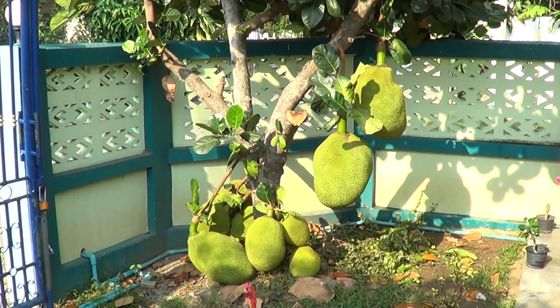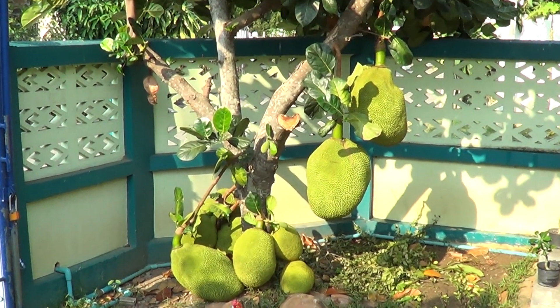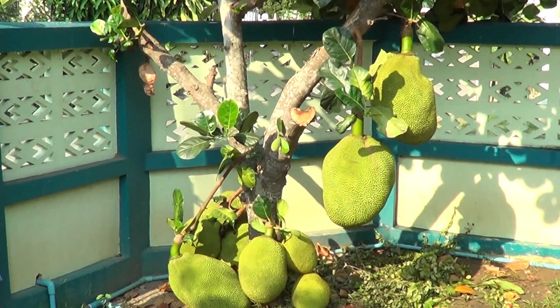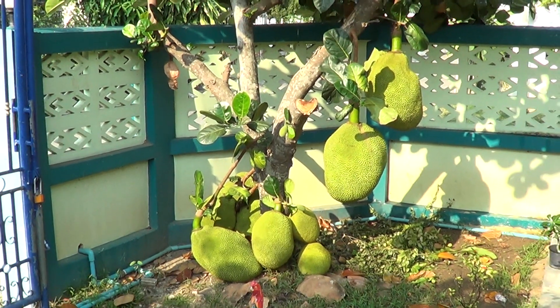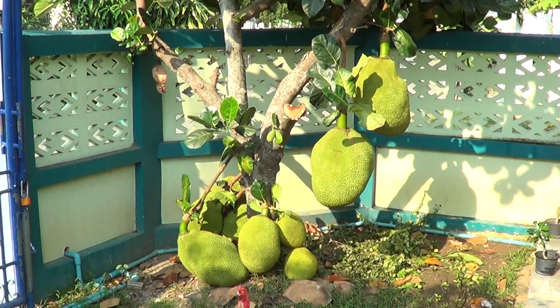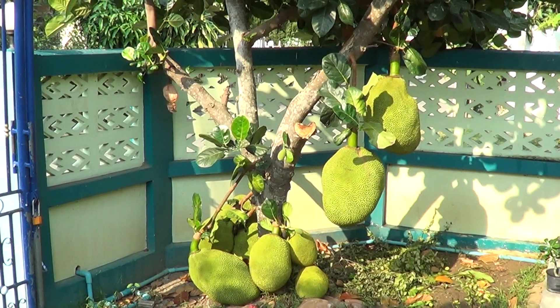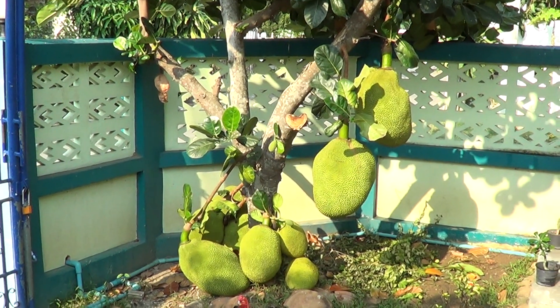There you are folks - 2018 bumper jackfruit crop from the front garden of my house in Thailand. This is Graham Carroll, alias the Warrior Unknown, saying have a good day - over and out folks.